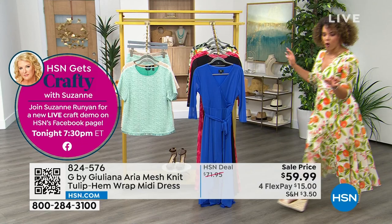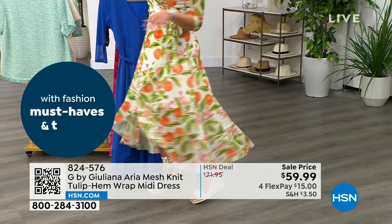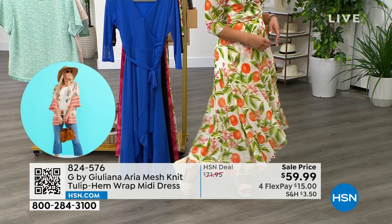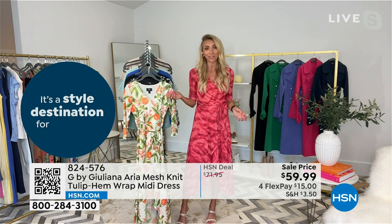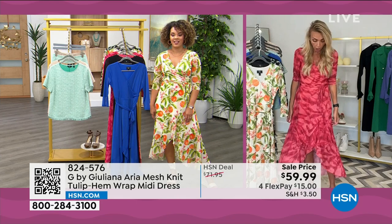I love the way the dress sways when you walk — it has beautiful movement. The Aria mesh fabrication gives it that flowy, beautiful feel. It's also great for travel — Juliana has never had to steam or iron it. Pull it right out of a suitcase and you look beautiful and polished.